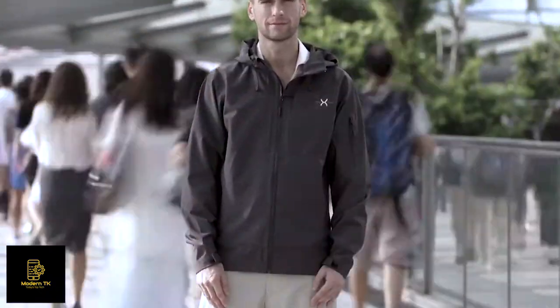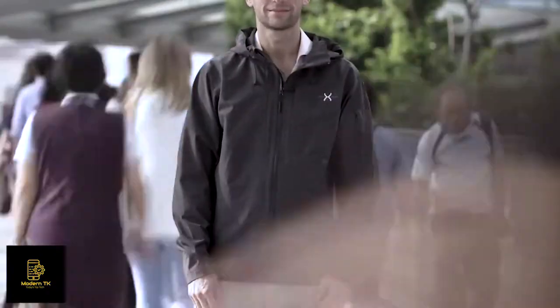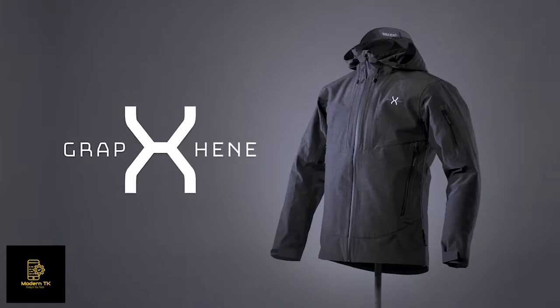So now we come to you — the early adopters, the revolutionaries, the ones that decide how the world is shaped. Support our campaign to ignite this revolution and make Graphene X the pioneer. Get the Graphene X jacket — the jacket you'll never want to take off.